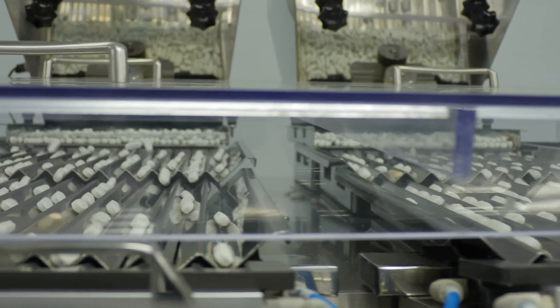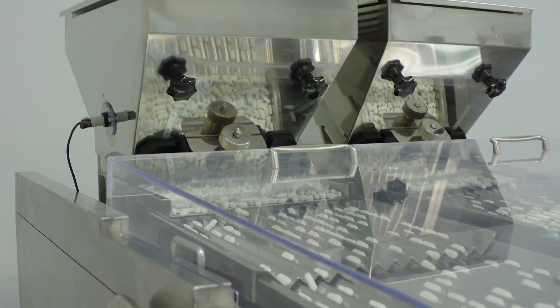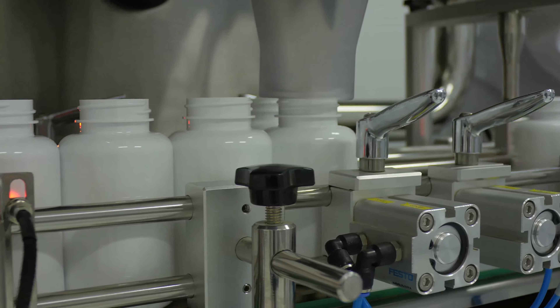Hi, my name is Dahlia, Director of Nutrition and Education here at Island's Miracle. Today I'm going to take you on a tour of our manufacturing facility to show you how Island's Miracle creates the highest quality health product.